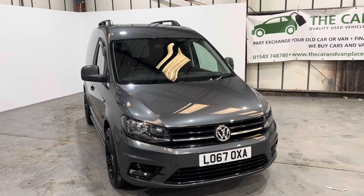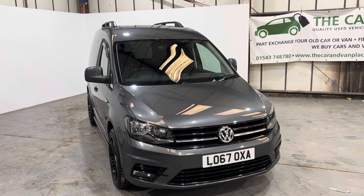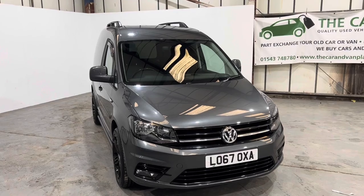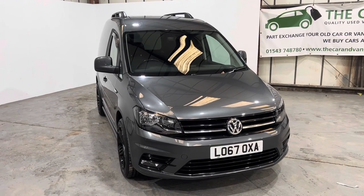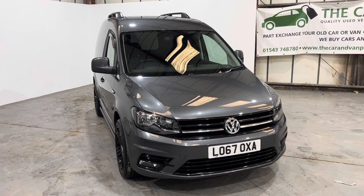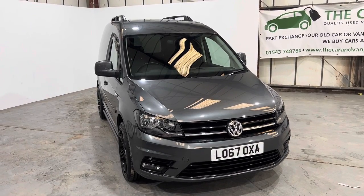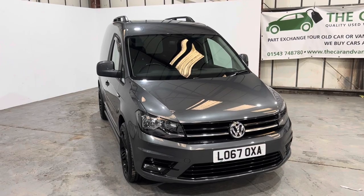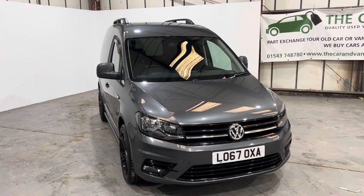Hi, thanks for the link to our 2017 67-registered Volkswagen Caddy 2-litre TDI 102 brake Highline DSG. The van's finished in grey, looks awesome, and has some great little touches. It's got a comprehensive service history. We've just had the cam belt changed, the DSG gearbox service completed, two new rear tyres, discs and pads fitted. It's been cleaned, ready to go, with MOT till May next year.